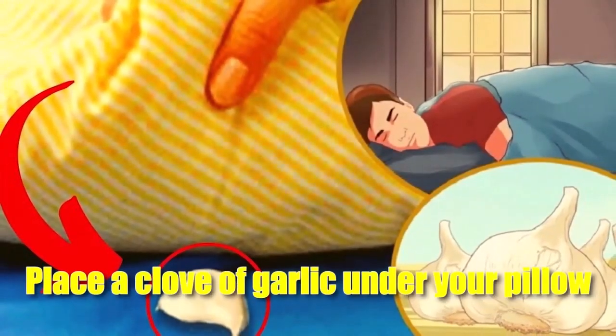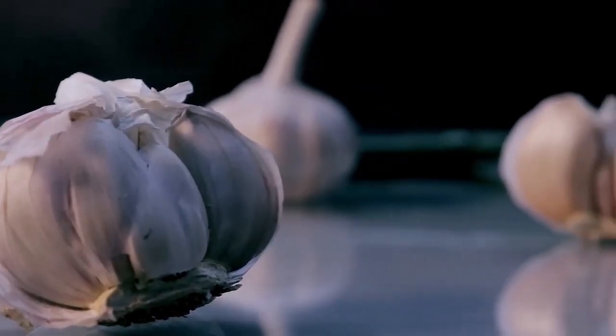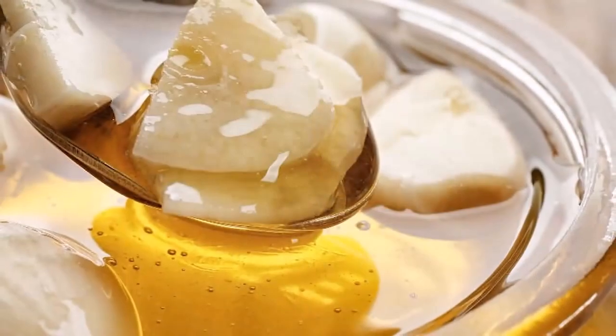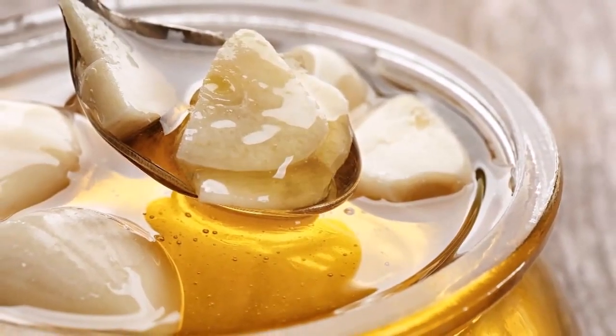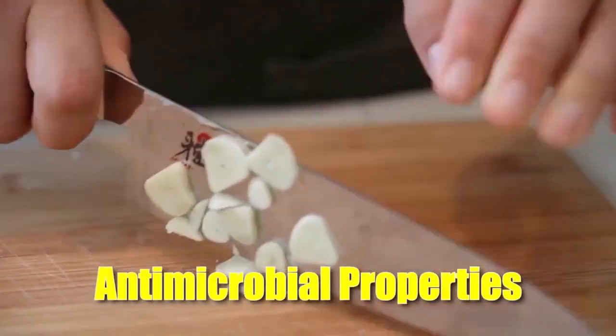The idea is that you place a clove of garlic under your pillow before you go to sleep and the beneficial compounds in the garlic are released into the air, which you can then inhale during the night. Some people also peel the garlic and place it in a small dish of water next to their bed for the same effect. The main reason people believe garlic can be beneficial for sleep is due to its high levels of allicin, a compound thought to have a number of health benefits. Allicin has been shown to have antimicrobial properties, which means it can help to kill off bacteria and other harmful microorganisms in the body.